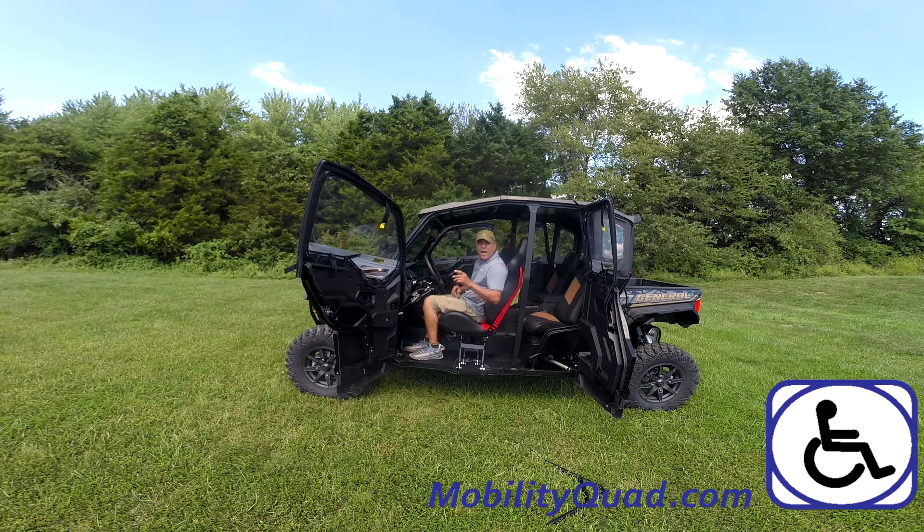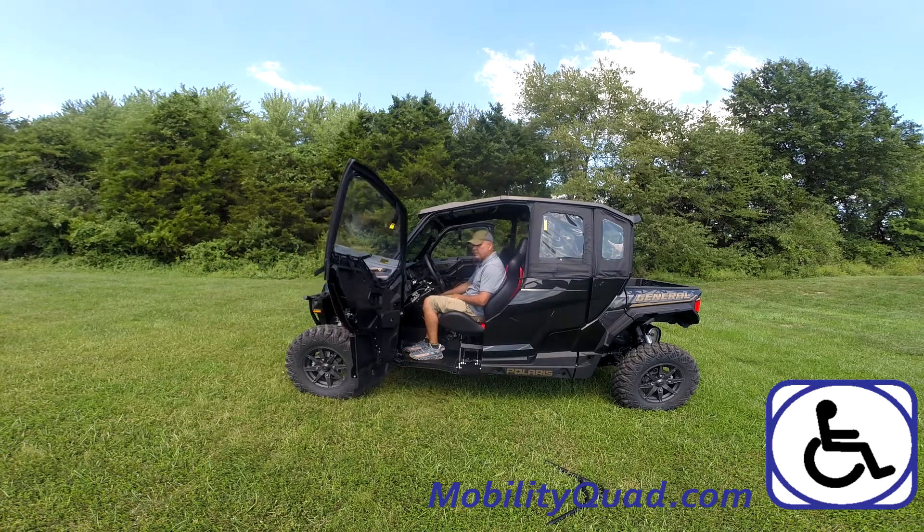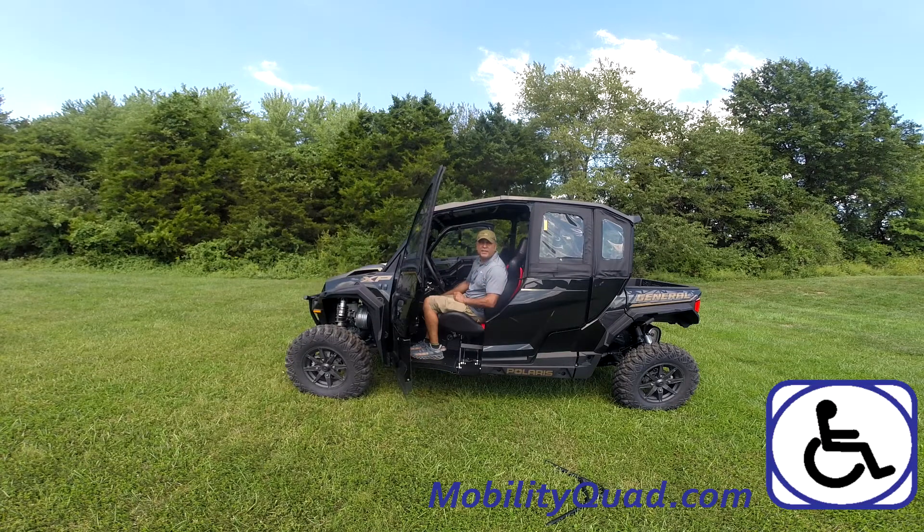Now, I can use the buttons to close the door. If you have any questions, visit us at mobilityquad.com.